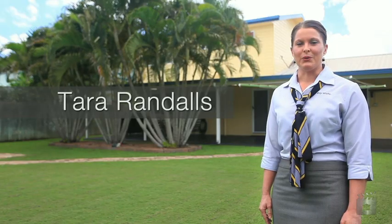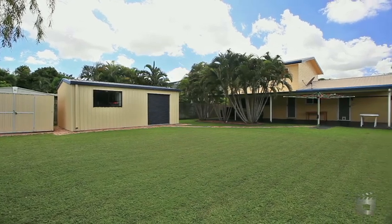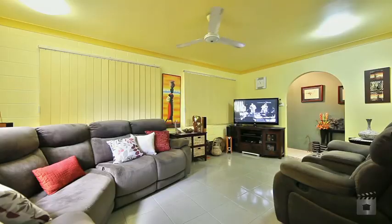Welcome to 4 Melbourne Road, Kerwin. I'm Tara Randalls from Ray White Townsville City. This double-storey brick home, situated on a large 760 square metre block, is located only five minutes to everything.